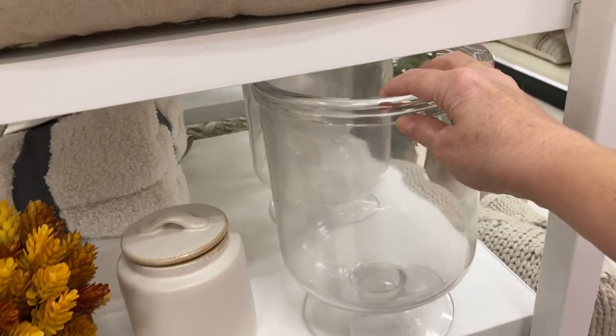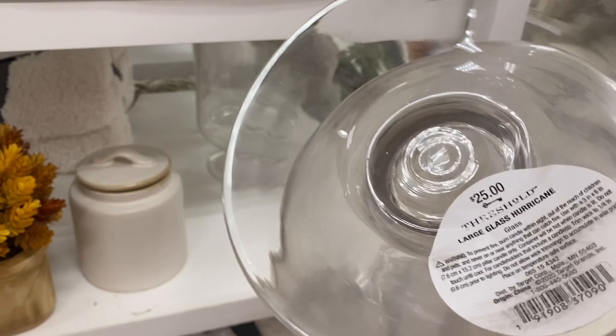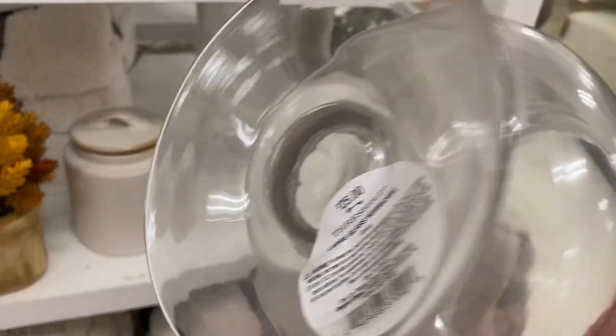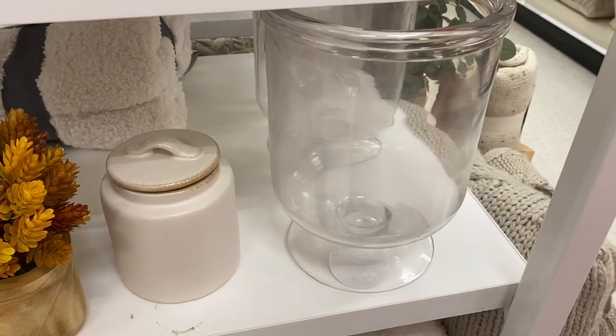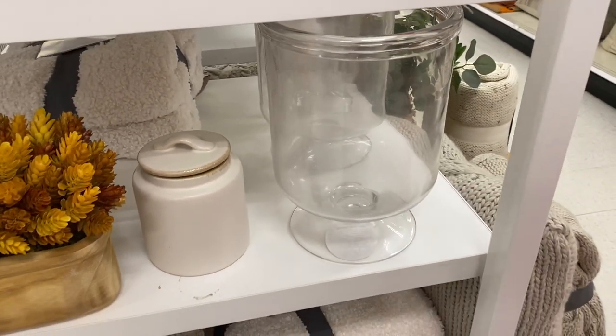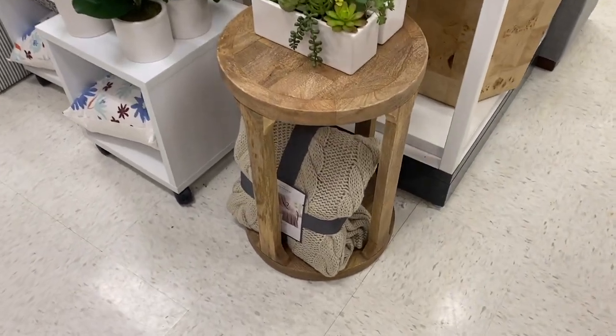This is the large hurricane glass vase. I feel like you can't go wrong with glass in a space — you could add battery operated candles with some moss on the bottom, or change it out with the seasons with pine cones, acorns, or glass ornaments.